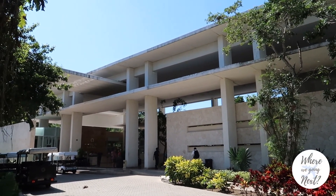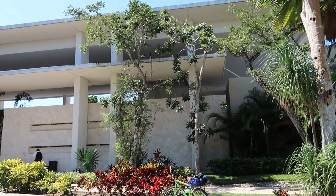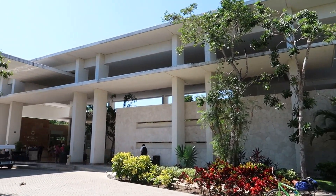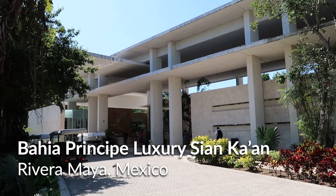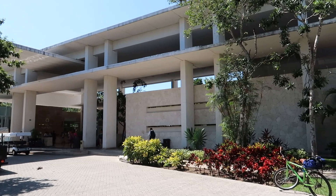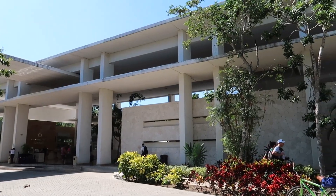Hey guys, welcome back to our channel. Today we're back on our resort tour series here at Bahia Principe Riviera Maya, and we're out front of Bahia Principe Luxury Sian Khan. This is an adults-only resort and we're going to take a trip inside and show you what this resort is all about.